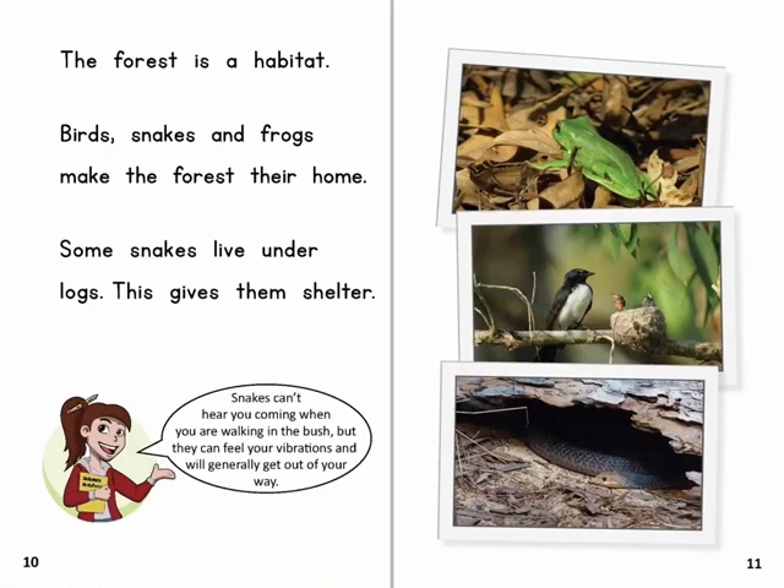The forest is a habitat. Birds, snakes and frogs make the forest their home. Some snakes live under logs — this gives them shelter. Snakes can't hear you coming when you are walking in the bush, but they can feel your vibrations and will generally get out of your way.